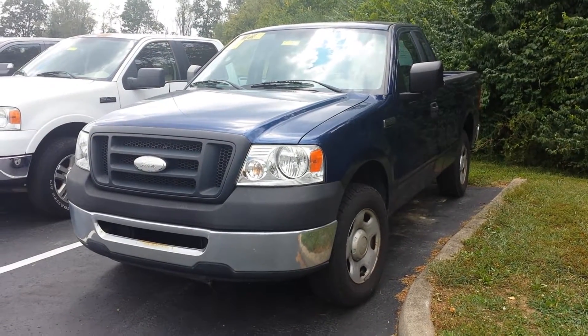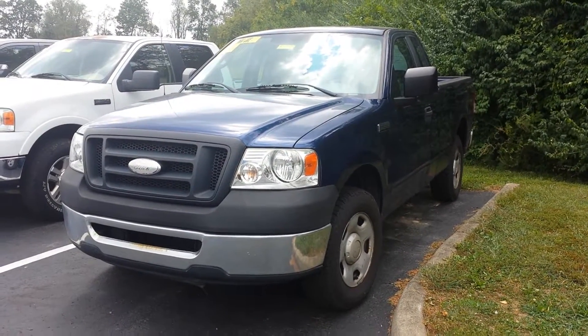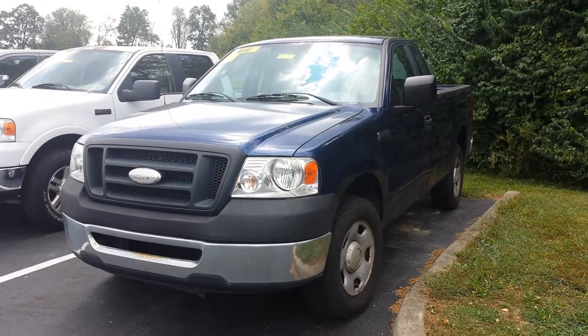Hi everybody, this is Patrick Proffitt at Jack Kane Ford, and got another new arrival here that I wanted to highlight for everybody.